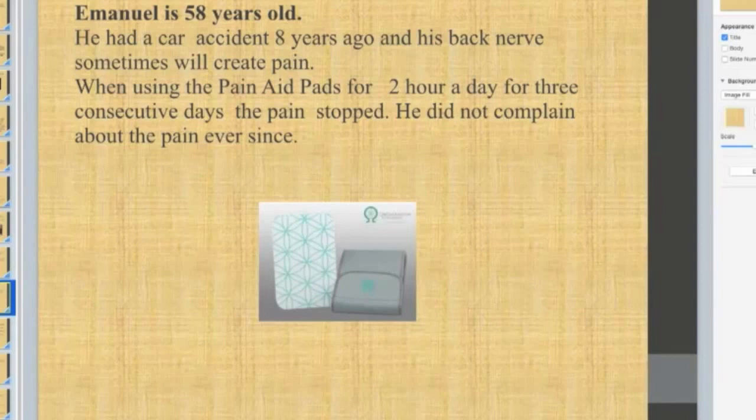This is my own case. I had a car accident eight years ago and sometimes have back nerve pain. When using the pain pads for two hours a day for three consecutive days, the pain stopped and I did not complain anymore. Whenever I stress my back and have pain, I put it on and get better after one and a half to two hours.